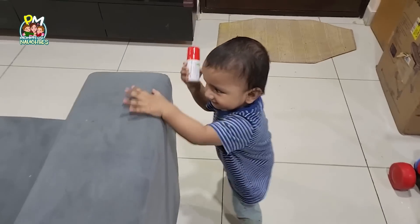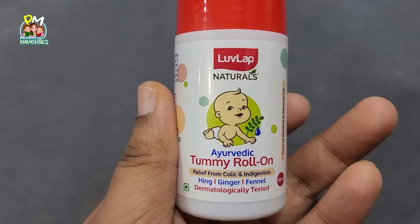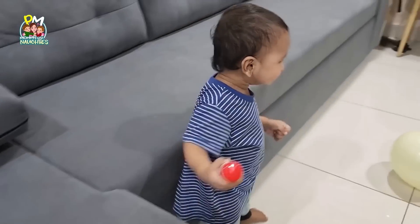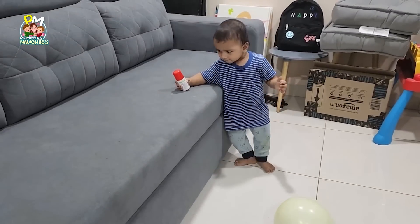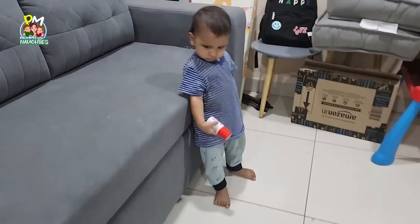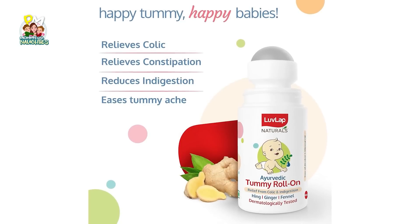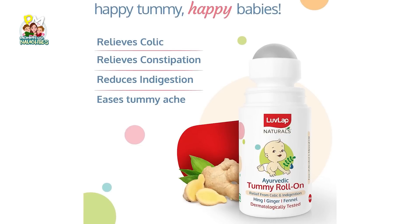If you also have newborns and toddlers, this product is very useful for you. For the newborn stage, there is a lot of milk, tummy pain, colic issues, and gas issues. When you use this product, it does a lot of miraculous work. This is LoveLab Naturals Baby Tummy Roll — it works great for colic issues, gas issues, constipation, and indigestion.